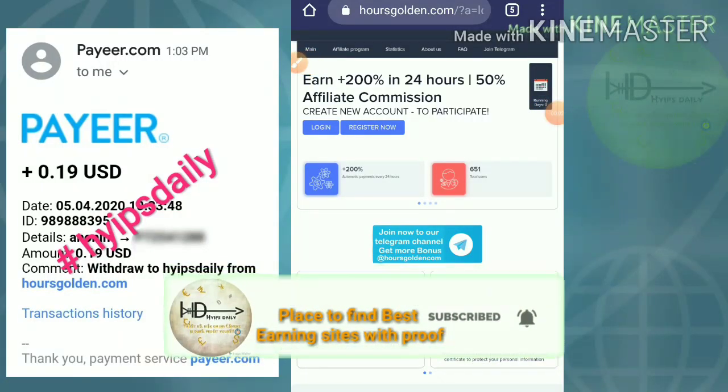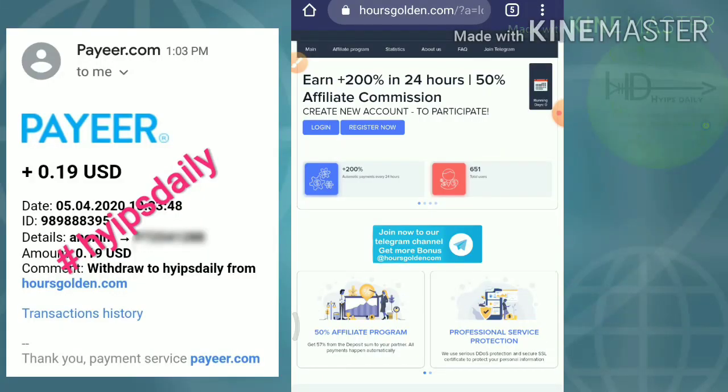Hello friends, my name is Morgan Genji. Welcome to our YouTube channel HypesJD. Friends, in this video we are going to discuss our brand new hype investment site which is called HowesColden.com.